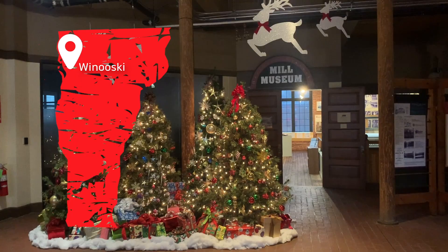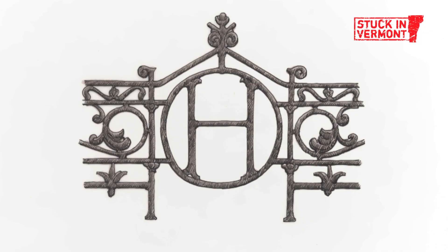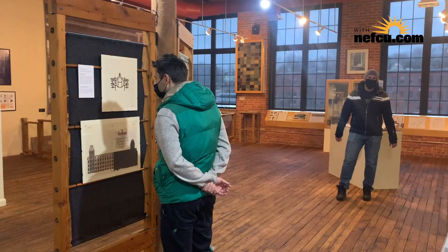We are here in Winooski at the Heritage Winooski Mill Museum for an art exhibit — an art exhibit during the pandemic. It's called 'David McCauley: Building a Mill Town.' It's based on David McCauley's 1983 book, 'Mill,' which is about a fictional mill town. But once you start looking around here in the historic Winooski Mill District, you're going to see a lot of things you recognize.